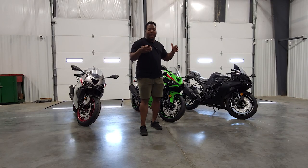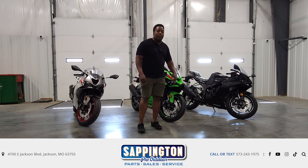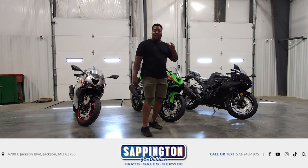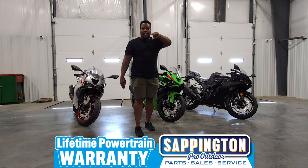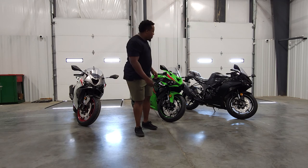Now, if y'all like any of these models, contact us at 573-243-1975. Or you can come see us at 4700 East Jackson Boulevard, Jackson, Missouri 63755. We offer lifetime powertrain warranties on all of these units. You can contact us through text message, Facebook, Instagram, all that other stuff.